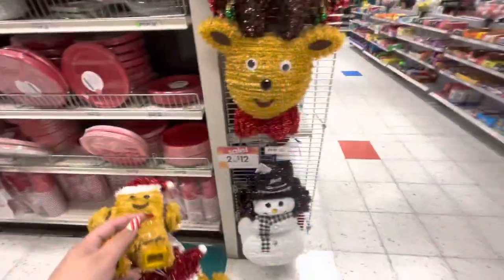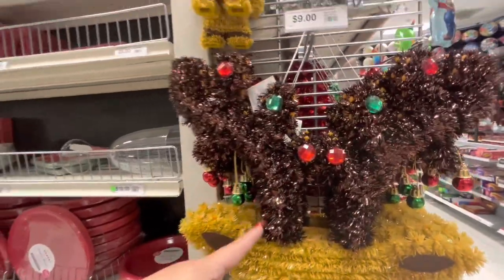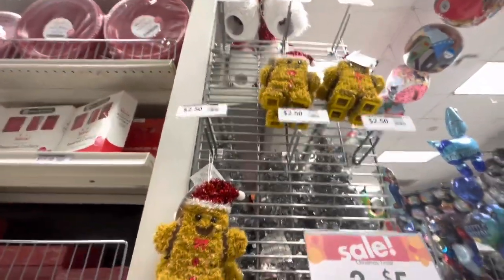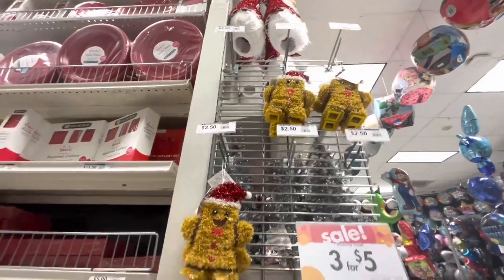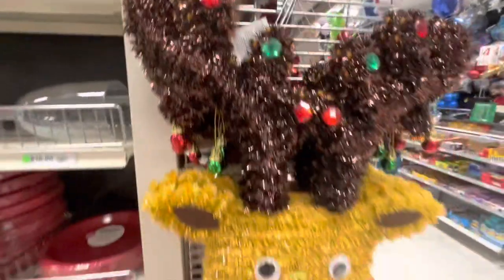Wait - as I was heading to checkout I spotted these! Look how cute the reindeer is, and a few more of the gingerbread figures! Turns out the gingies are three for $5, so I'm getting three for me, three for my mom, and my sister wants six - a few more cuties! Bye friends!